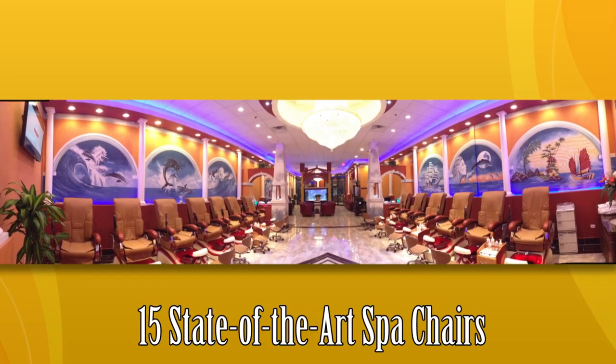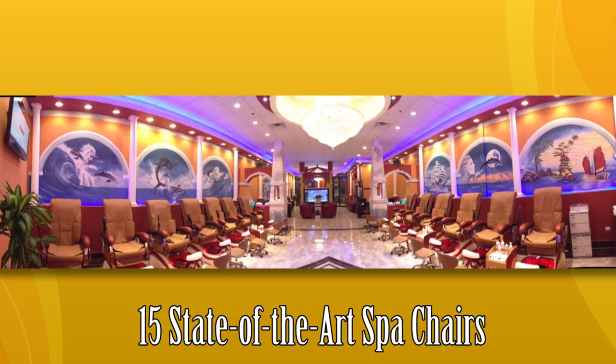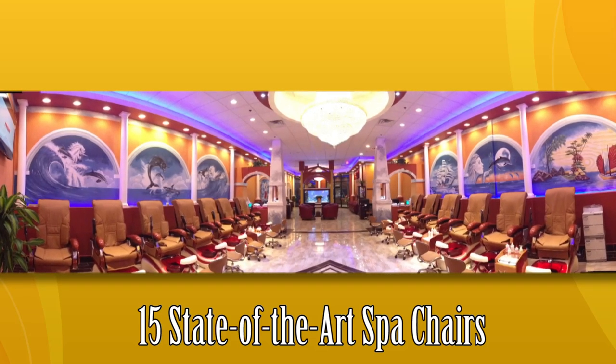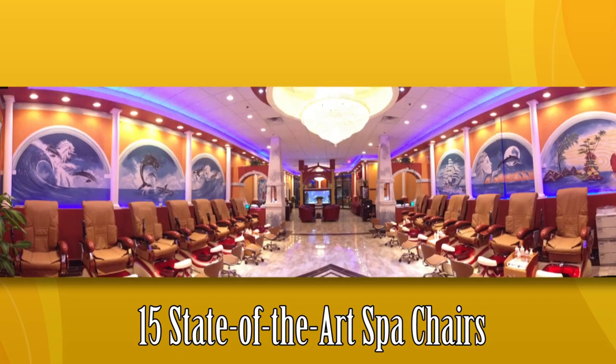We have a total of 15 spa chairs, and all of our chairs are state of the art. We're the first in Illinois to have these chairs — they just came out on the market and they're called Super Relax Zero Gravity Chairs.